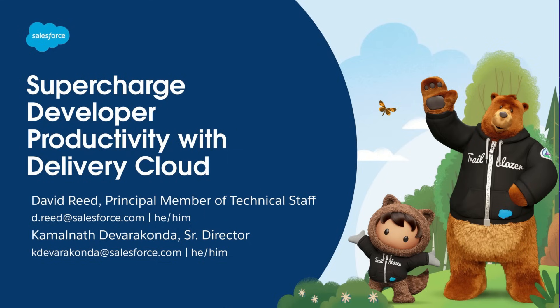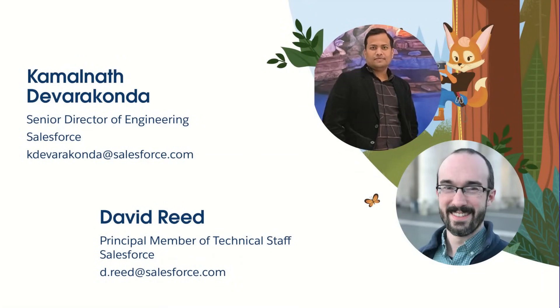Welcome, everyone, and thanks for joining us to talk about supercharging your developer productivity. My name is David Reed. I'm really excited to talk to you about Delivery Cloud today, which is a core part of what I work on as part of Industries Cloud at Salesforce. And I'm also very excited to have Kamal DeVaraconda with us today, who leads all of our automation efforts across industry clouds.